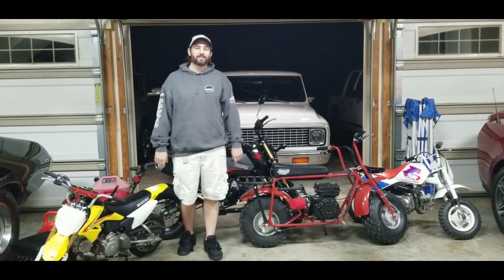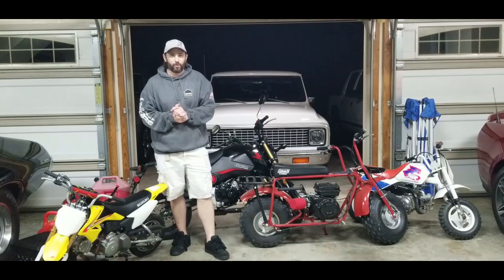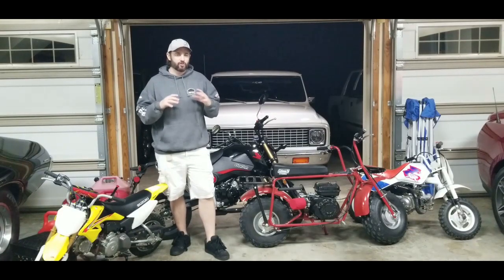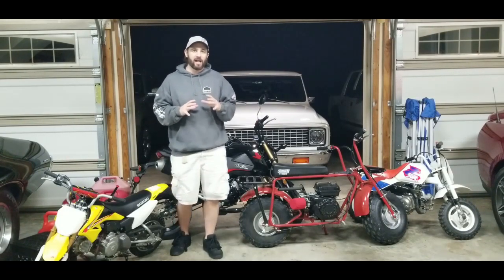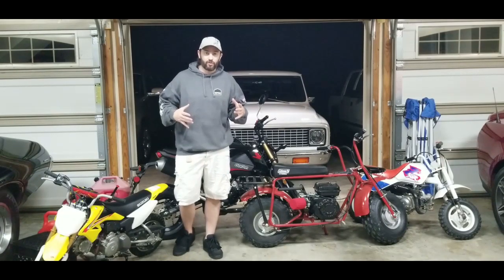Alright everybody, welcome back to Burn and Rubber Garage. I've got a different type of video that I haven't made before. I'm tempted to, but I usually just pull away. This one I'm going to make because I'm very excited about a new product that's not even out yet. They're not paying me to do this. I've got my own reasons for doing this.